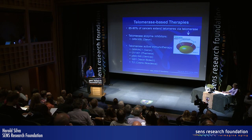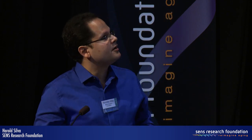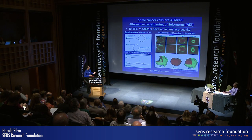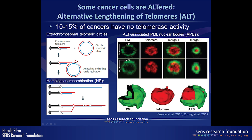What about the 10 to 15% of cancers that show no detectable telomerase activity? Much less is known in this area, but we have several clues — several peculiar characteristics of these cells that seem to have this alternative method for lengthening telomeres that we call ALT. One of them is the presence of extra-chromosomal telomeric circles.